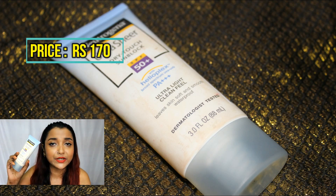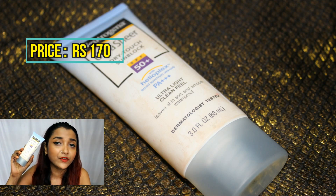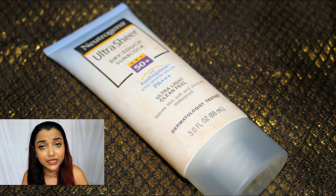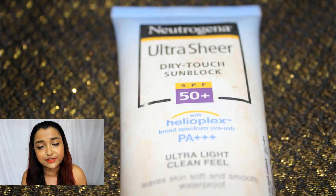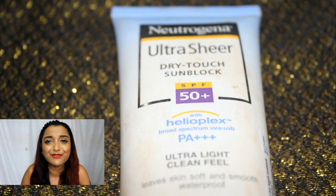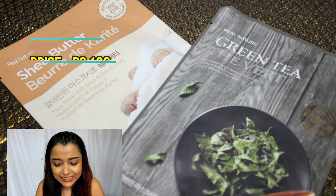My favorite sunscreen is the Neutrogena Ultra Sheer Dry Touch Sunscreen. If you're looking for the best sunscreen for monsoon, this is perfect — it not only protects your skin from sun rays but also moisturizes it. Most importantly, it's waterproof, so even if you're caught in the rain your sunscreen won't wear off. It gets fully absorbed into the skin and keeps it protected and nourished throughout the day.